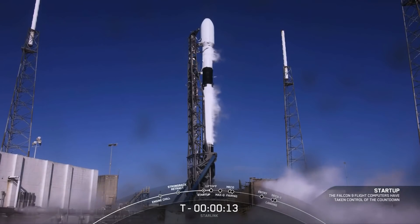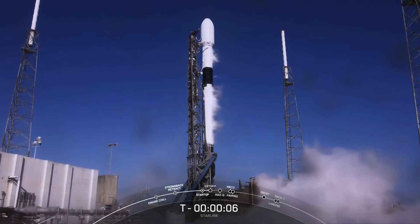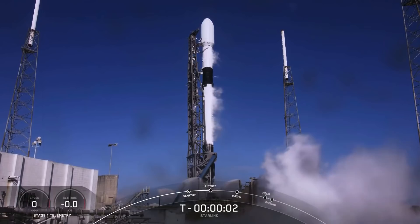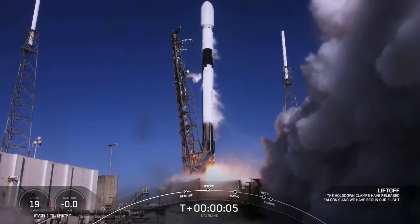T-minus 15. T-minus 10, 9, 8, 7, 6, 5, 4, 3, 2, 1 — engine full power and liftoff, Falcon 9 7-4-10.